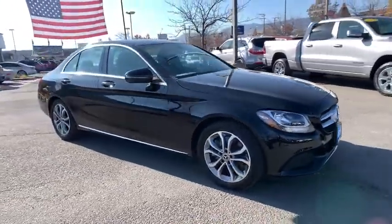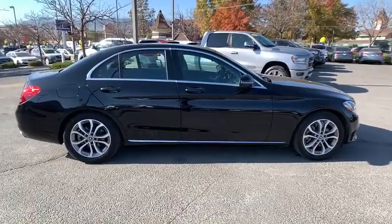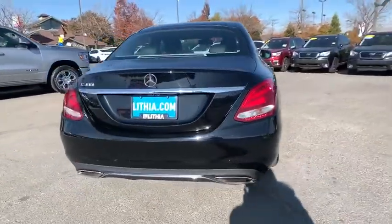Stop by and take a look at the 2017 Mercedes C-Class. Standing the test of time means never standing still. The C-Class is a stylish performer that embodies sophistication and intelligence.